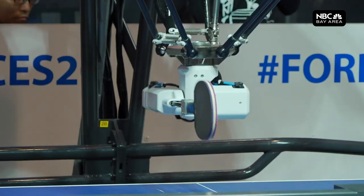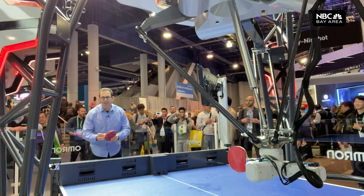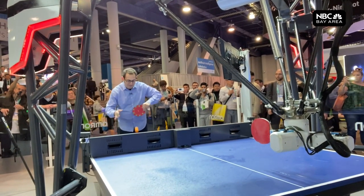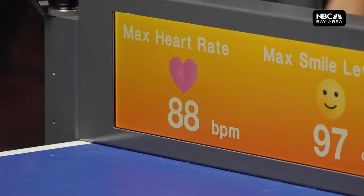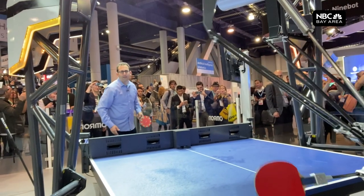It's called Forfeus, the ping-pong playing robot that's in the Guinness Book of World Records. It is here as a teacher, as a tutor. This robot claims it's going to teach me to play ping-pong and not beat me too badly. Sure enough, it's watching my body language — your heart rate is increasing and your smile level is very, very high — to make sure I'm having fun and learning.